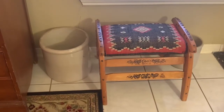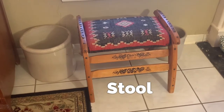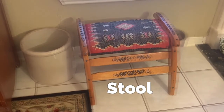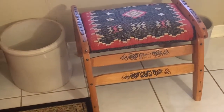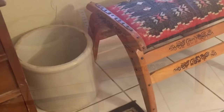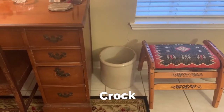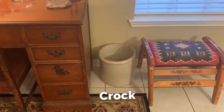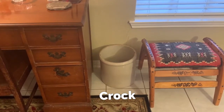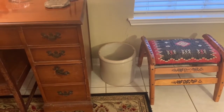These are some more of my mementos. This small stool I got in Greece when I was stationed there in the Air Force — it's made to look like a donkey saddle. Between the desk and the little stool is a crock. They were used to make pickles and store many other things, and I have several of them.